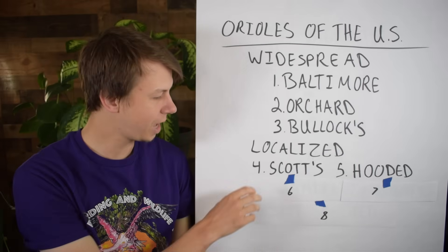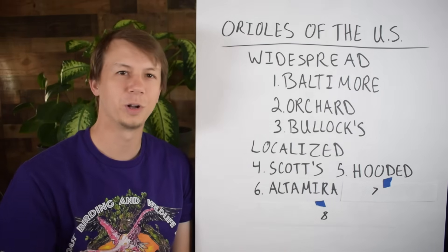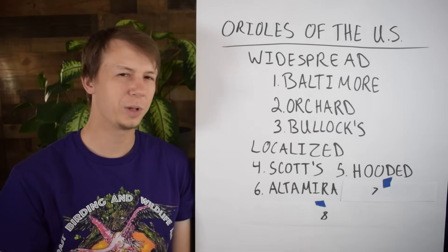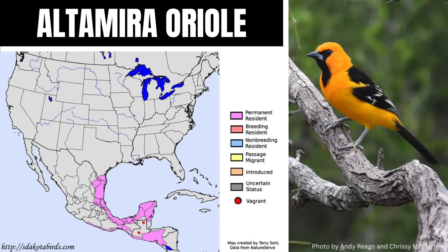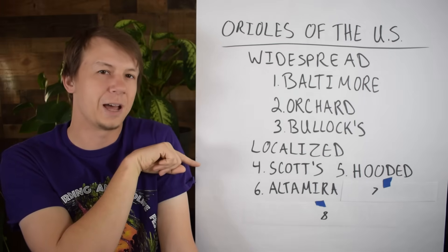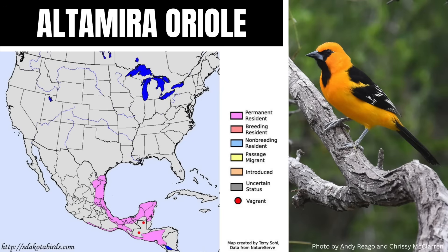Next up we have the beautiful Altamira Oriole — a South Texas specialty species. They're a little bit larger and a really beautiful species that brightens up South Texas. Males and females as adults look similar: they're bright orange-yellow with a black face and bib. One of the identifying features is on the wing — some of that orange color will go into the wing patch, so they won't have two true white wing bars. There's some white on the wing, but that orange goes into it, which is one way you can differentiate them from other species such as Hooded.